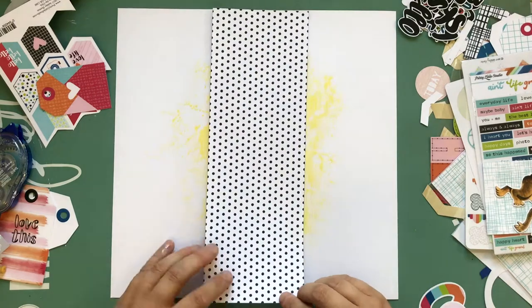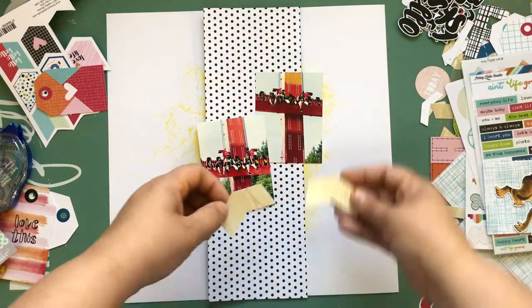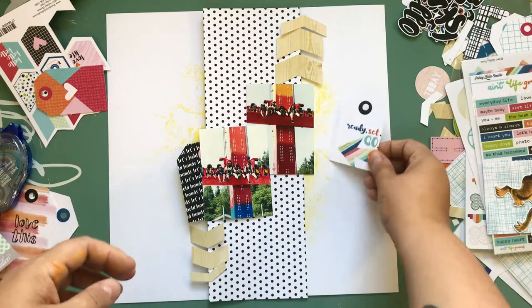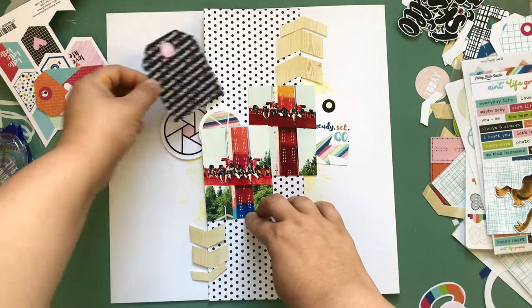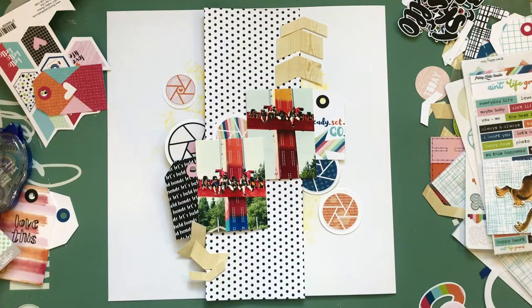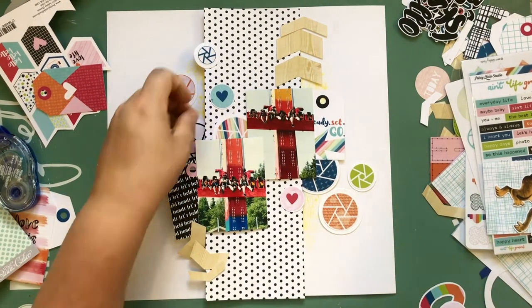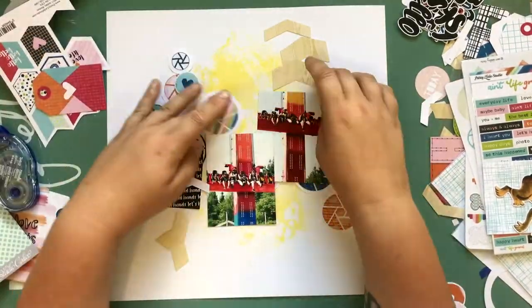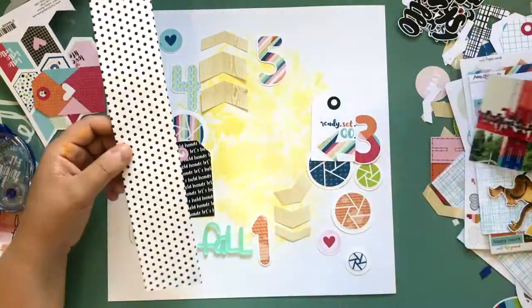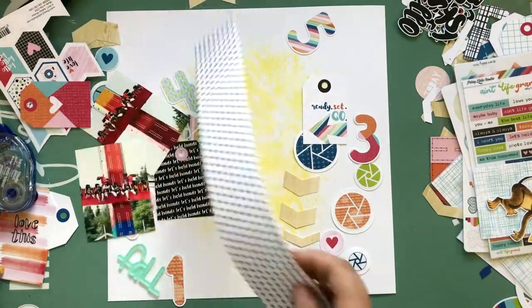The reason is I actually had so many embellishments and different products to work with that I just did not know when to stop or where to start. Basically I had a whole bunch of different products that I bought from the Ain't Life Grand collection from Ashley Horton over at Pretty Little Studio, and I kind of ended up wanting to use them all. I had so many different ideas for this particular layout.